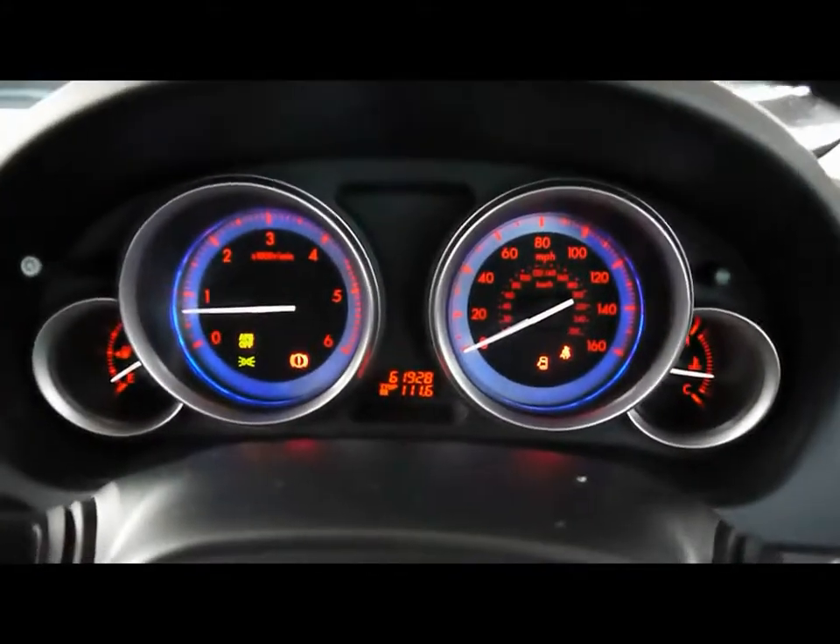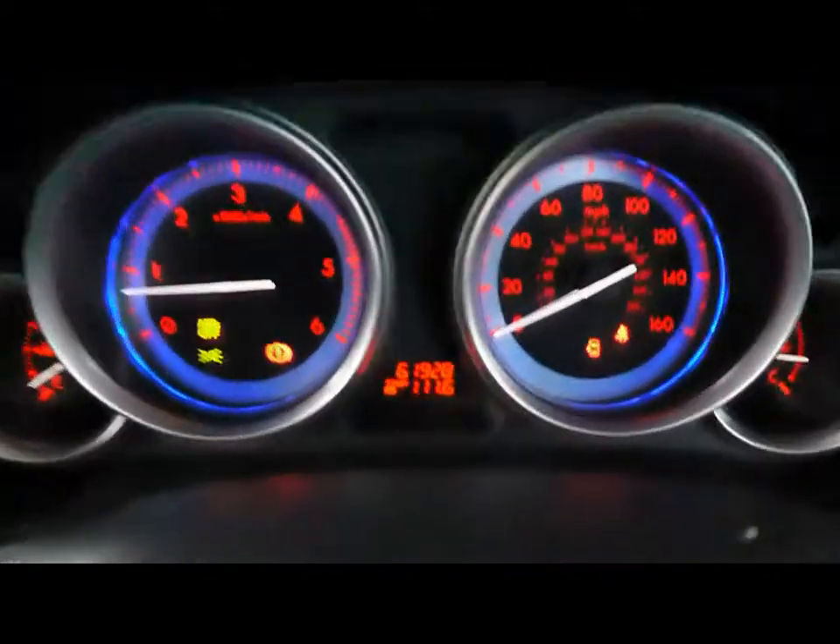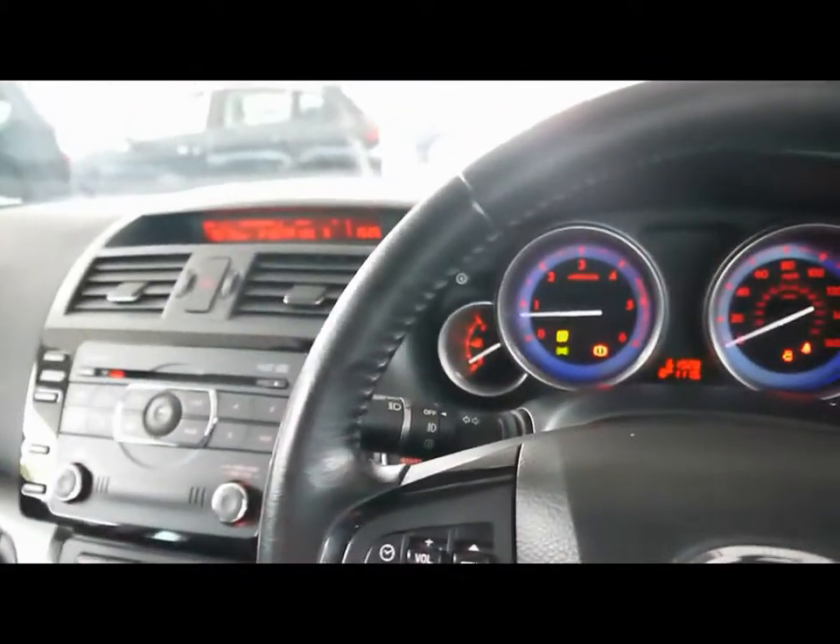The onboard computer shows you distance to empty, average fuel consumption and average speed. The car has covered 61,000 miles. All of our cars are RAC inspected and price checked on a weekly basis.